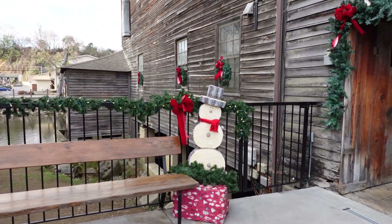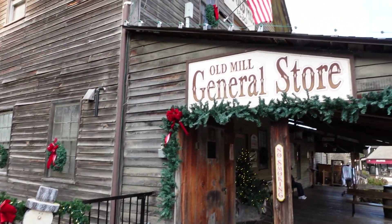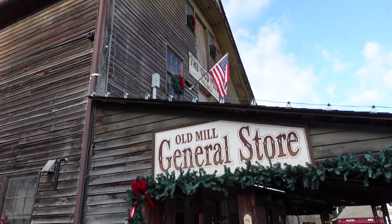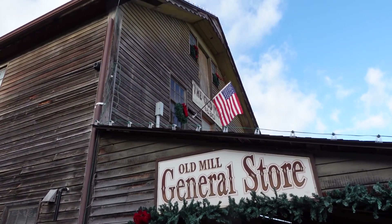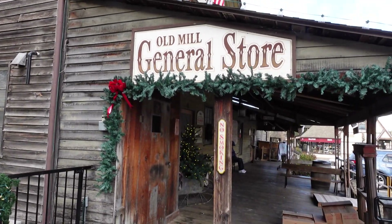So we're going to go into the general store and take a look to see what beautiful items they have to offer. There's our beautiful American flag waving in the air.